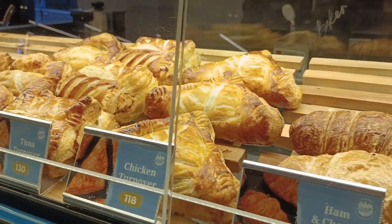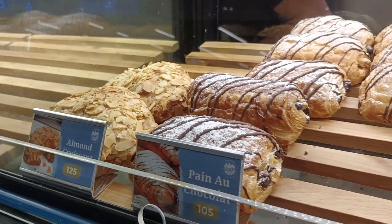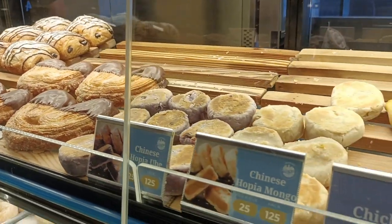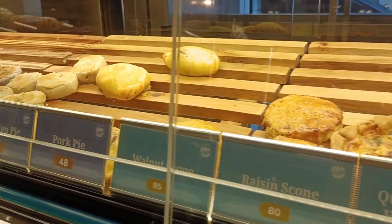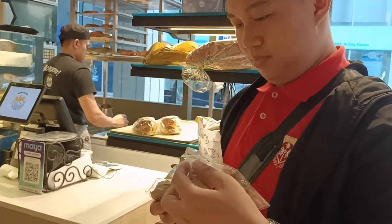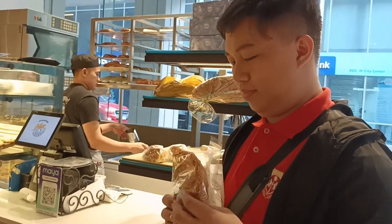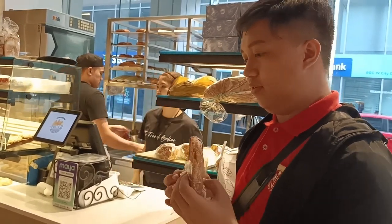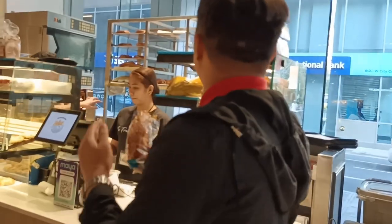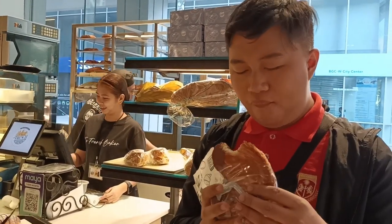However, my discerning palate leads me back to the chocolate palmier, a choice that aligns with both my taste preferences and limited budget. Priced at 90 pesos with my PWD discount, it fits snugly within my budget while promising a taste experience that transcends its slightly pricey cost. As I take my first bite, the chocolate palmier unfolds a symphony of textures and flavors. The pastry, meticulously crafted to puff up delicately in my mouth, introduces a buttery richness that harmonizes with the sweet embrace of milk chocolate. Like a croissant in the shape of a heart, each layer reveals the dedication to artistry and quality, making this pastry not just a treat, but a culinary masterpiece.